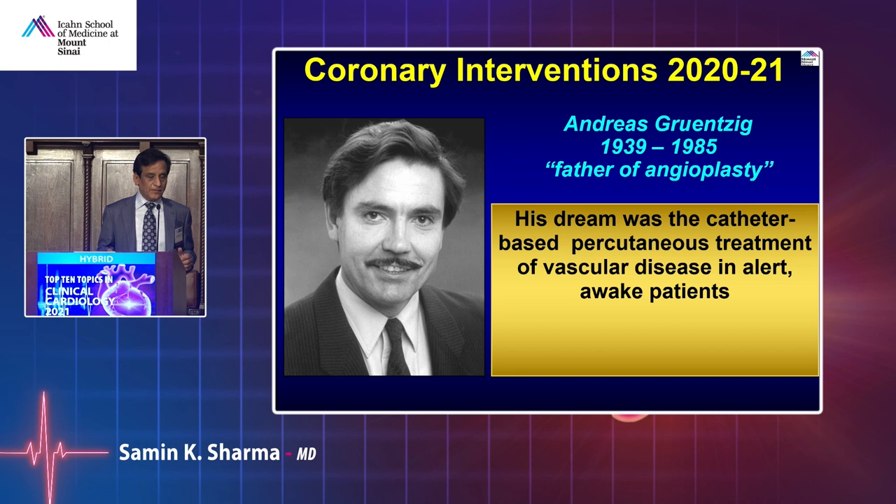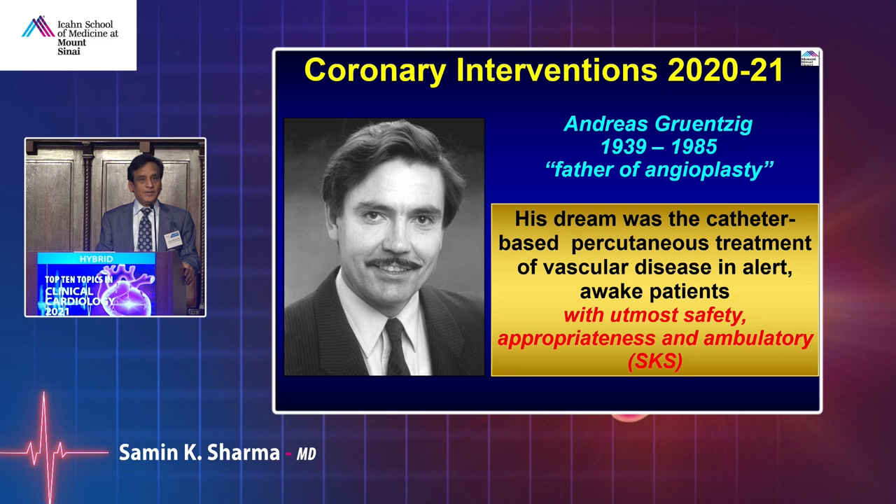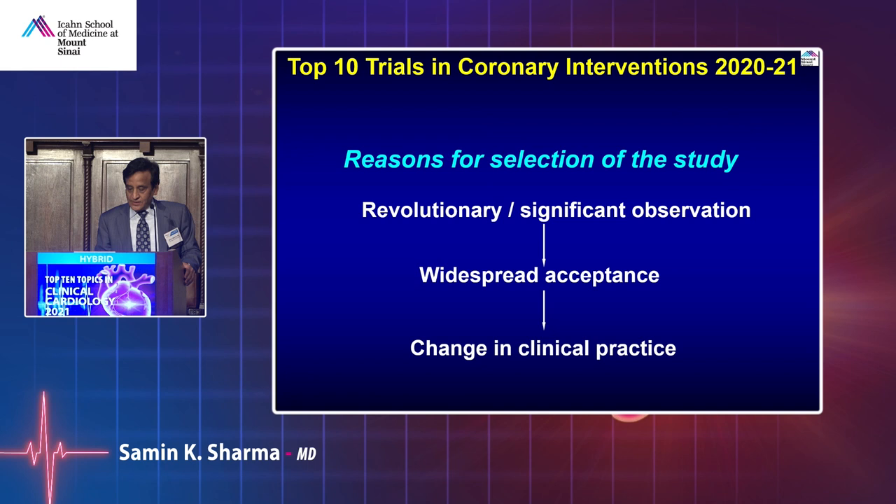The dream was a catheter-based percutaneous treatment of vascular disease in an alert and awake patient, with the utmost safety, appropriateness, and ambulatory care — the majority of patients go home same day. I'm going to present data from the last one and a half years that has changed our practice and made a significant impact.